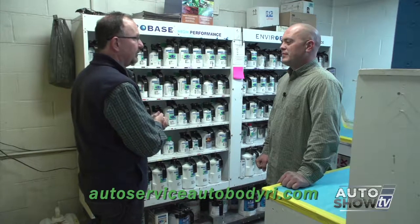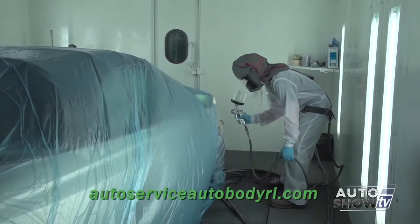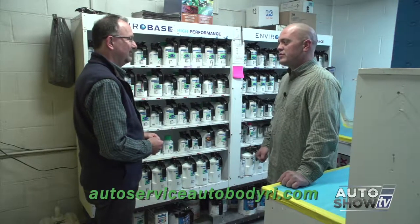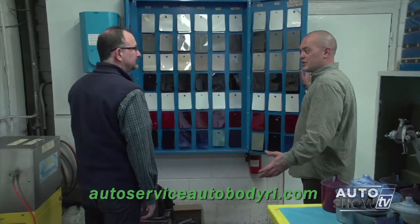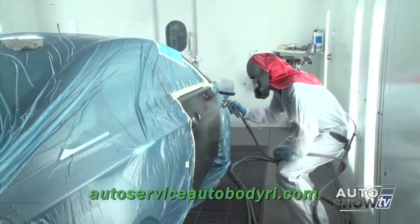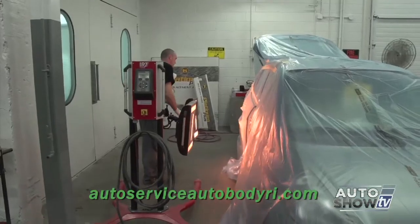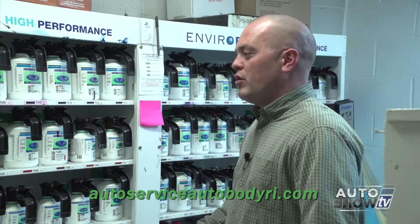We're in the paint shop now. PPG Waterborne EnviroBase is the latest and greatest technology in paints, in my opinion. The color match and tech support through PPG is some of the best in the industry. There are over 60,000 colors that can be made right from this bank. You're looking at our library of spray-out colors, labeled by manufacturer in families of silver, red, and whites — so we can match it to the car before we apply it, which is extremely important. There's a real art form to doing it — the painter is a body man, a detailer, a frame tech — he's everything.